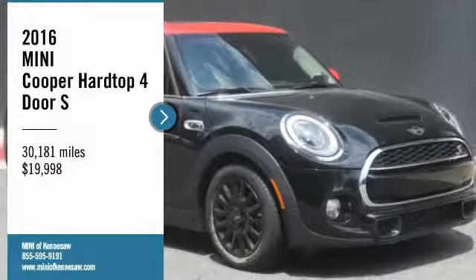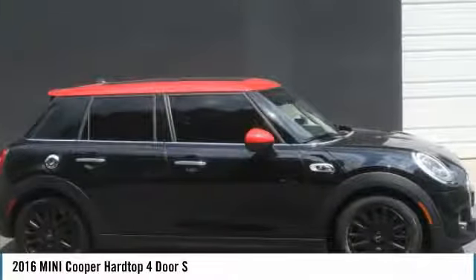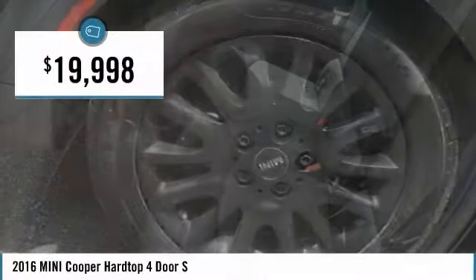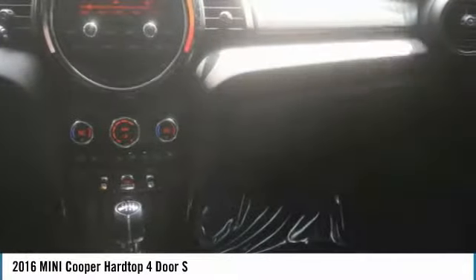Don't miss this great vehicle. It's equipped with great features. Do you want to take this vehicle home? Make a great choice today. Visit the dealership today and see this vehicle firsthand — it's priced below $20,000 and has less than 35,000 miles. Here are some of this vehicle's great options.